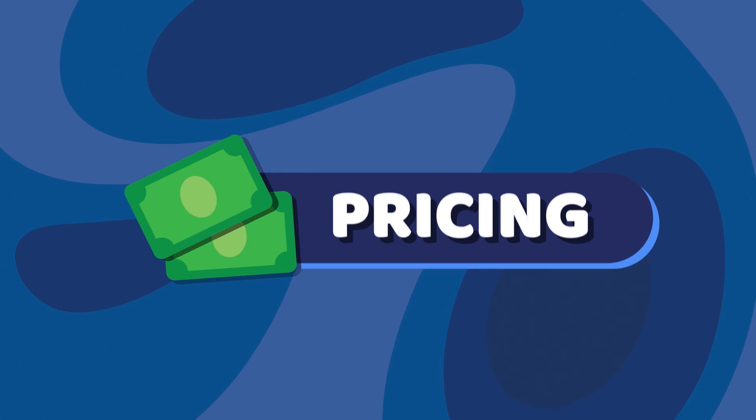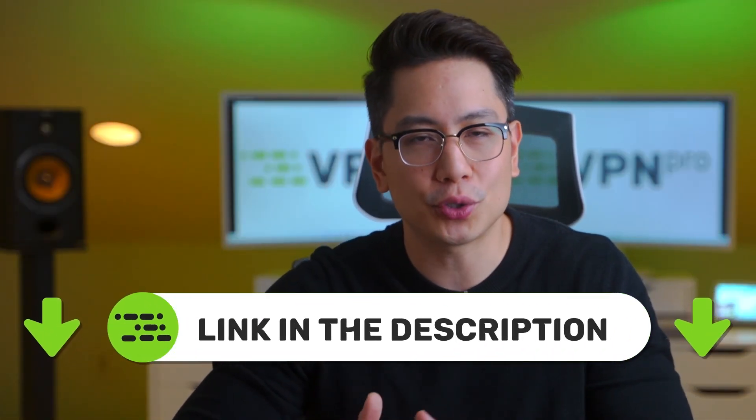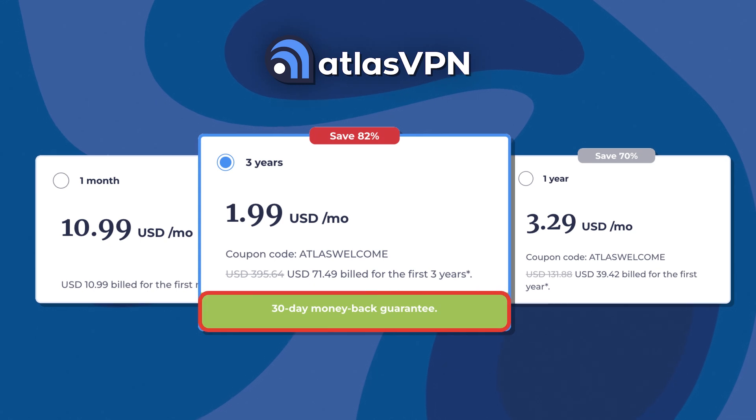What I do consider perfect is Atlas VPN's pricing, especially if you take Atlas VPN with our discount — this makes it dirt cheap. Nevertheless, the Atlas VPN premium version is very cheap and comes with a 30-day money-back guarantee.